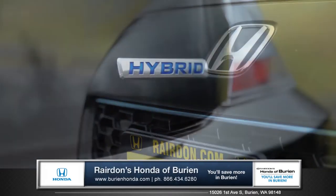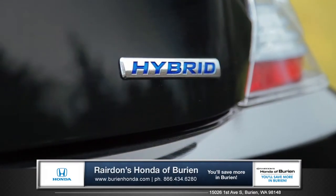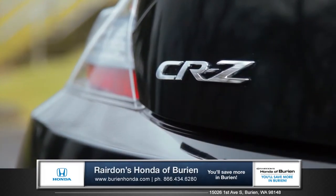Ultra modern styling, cutting-edge technology, and advanced safety features — just a glimpse of what you can expect from the CR-Z. Come down and see us and check out the 2015 Honda CR-Z.